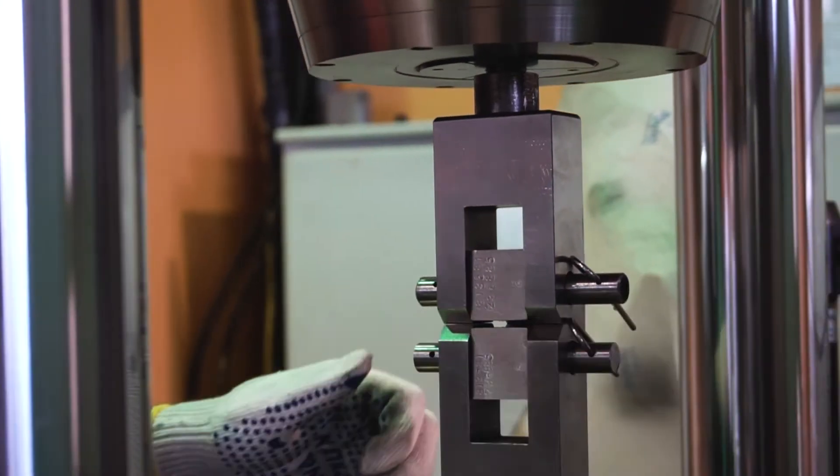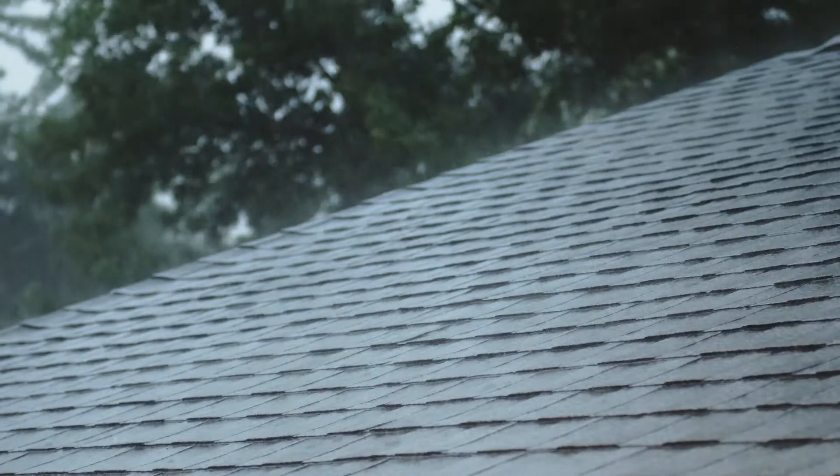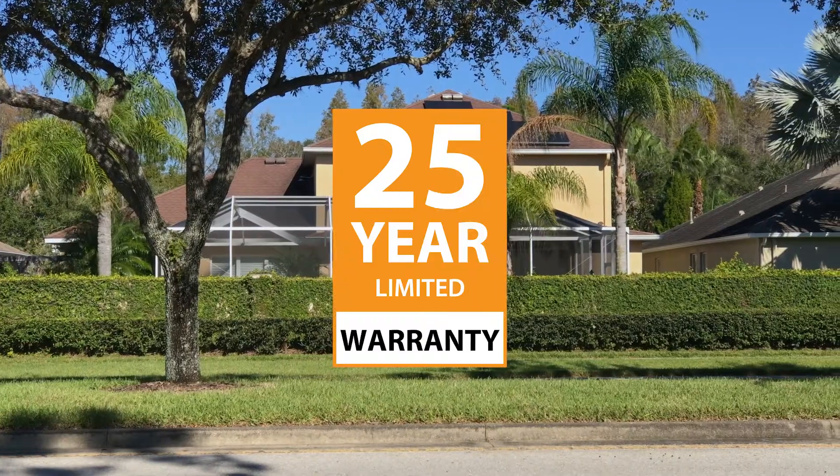Every component was rigorously tested in the lab and the field, held to the strictest waterproofing standards, and backed by a 25-year warranty.